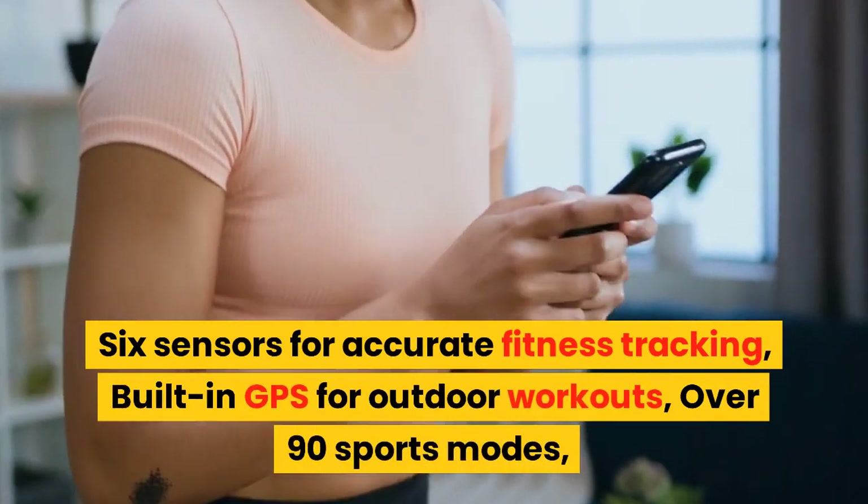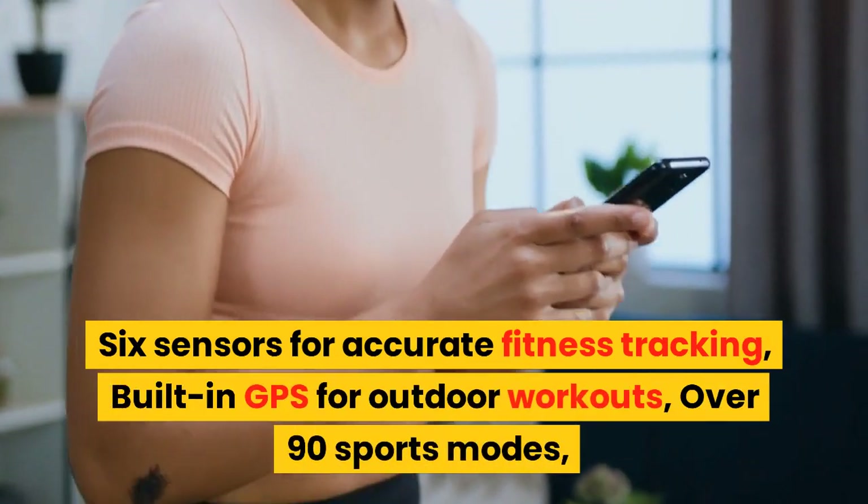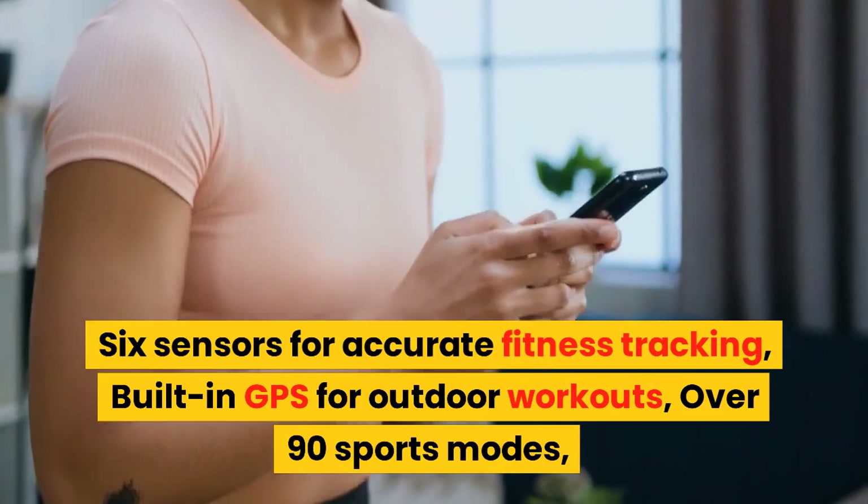6 sensors for accurate fitness tracking, built-in GPS for outdoor workouts, over 90 sports modes.